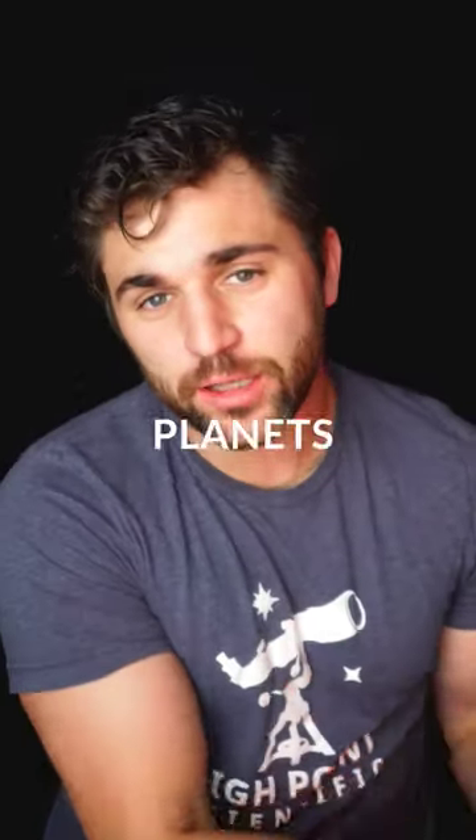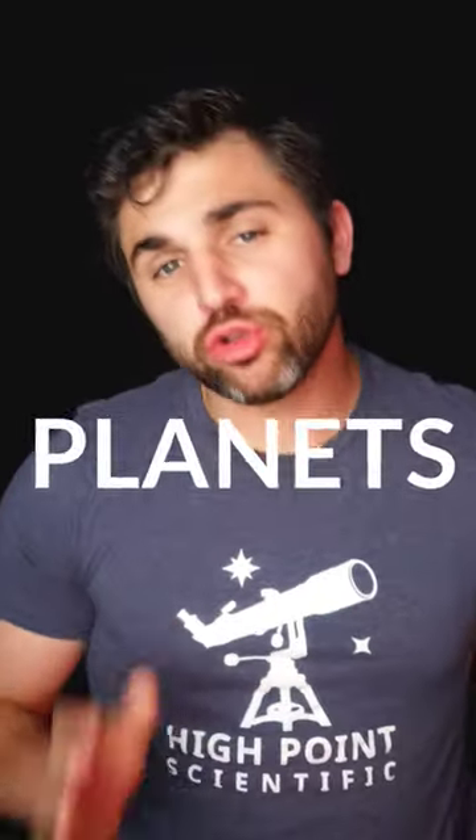Here in a minute we're going to show you the best telescope for viewing the planets. Now if you are looking for such a telescope, it must have the following characteristics.